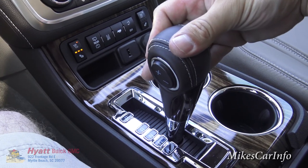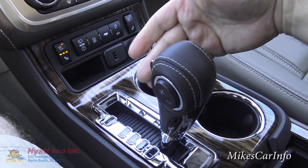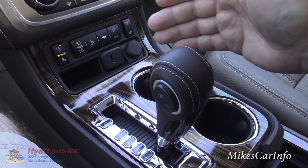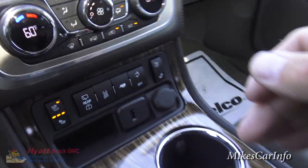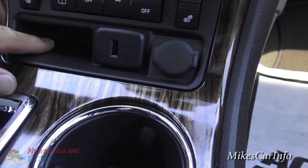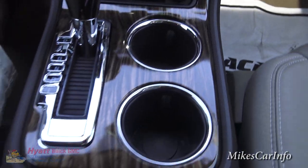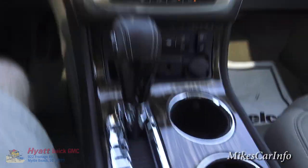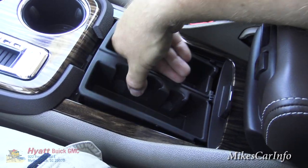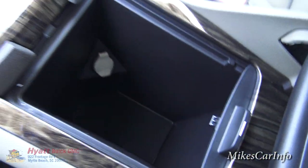In drive you also have a low range for engine braking on hills, plus buttons to manually change through the gears. There's a USB port for playing music or charging, a 12-volt power supply, and cup holders. The wood grain console really stands out. The armrest moves aside to access storage pockets, and a tray pulls out to reveal a larger storage area with a built-in power supply.